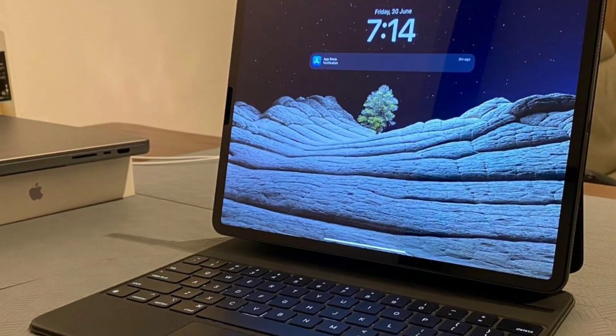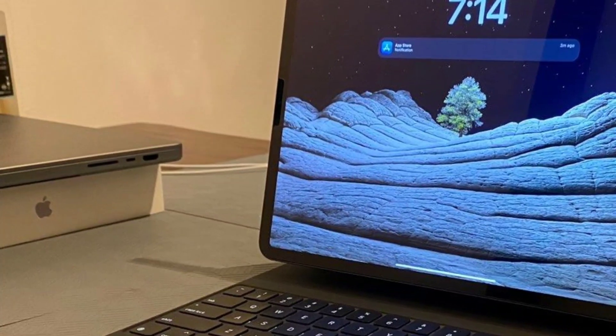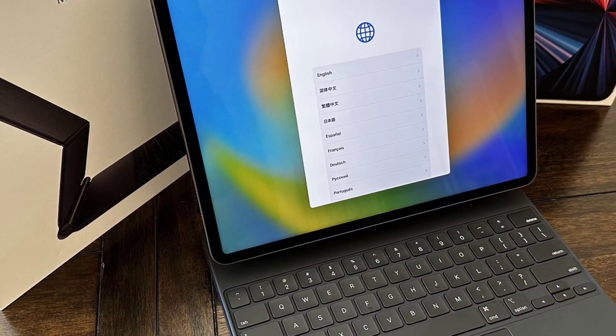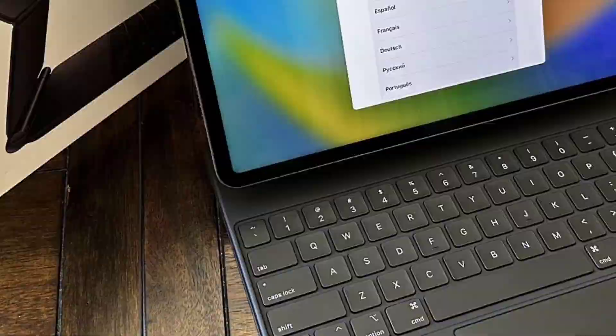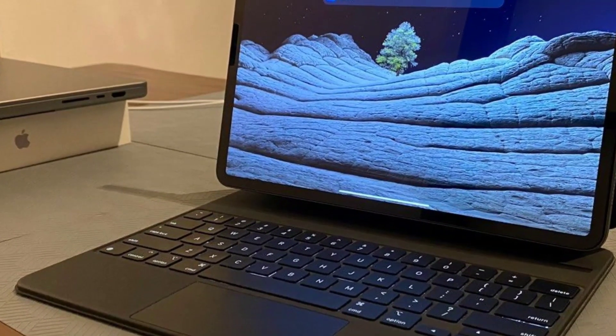The iPad Pro is Apple's premiere tablet. The professional-grade slate, starting at $1,099 for the 12.9-inch model, is the most powerful in Apple's iPad stable, which also includes the standard iPad at $449, the iPad Mini at $499, and the iPad Air at $599.